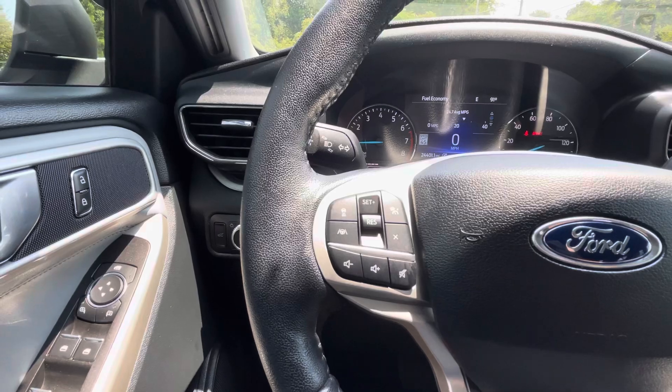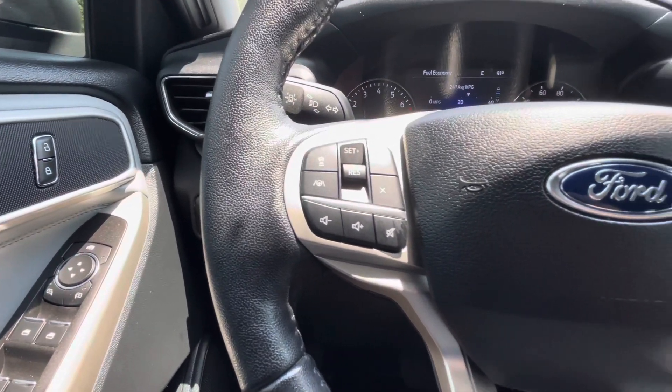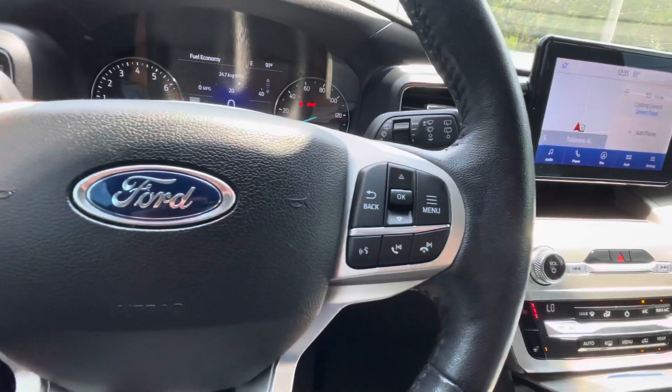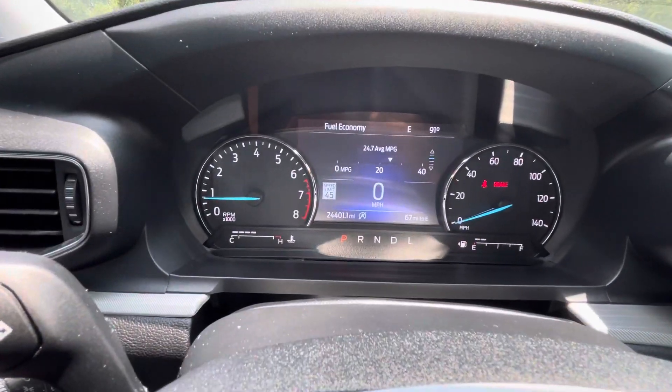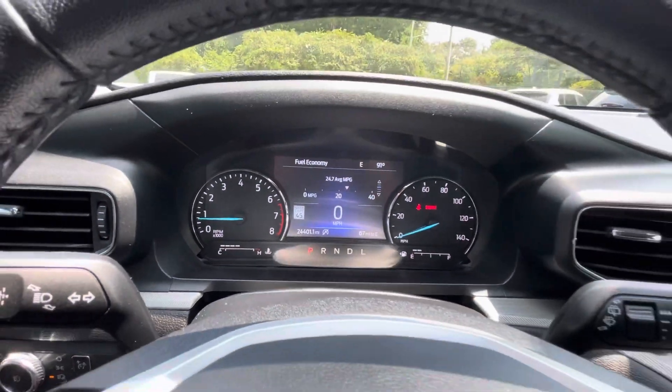In the wheel you've got intelligent cruise sensors, audio controls, Bluetooth, and trip computer functions. Only 24,000 well cared for miles.